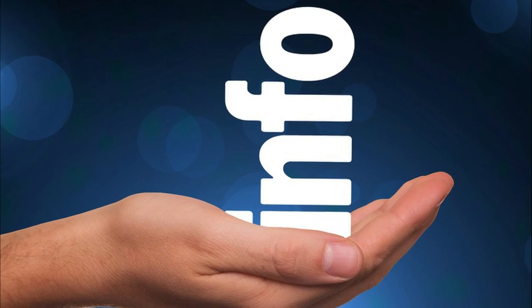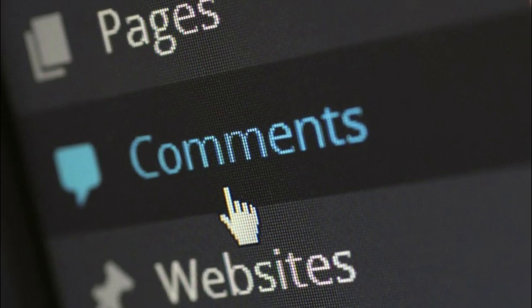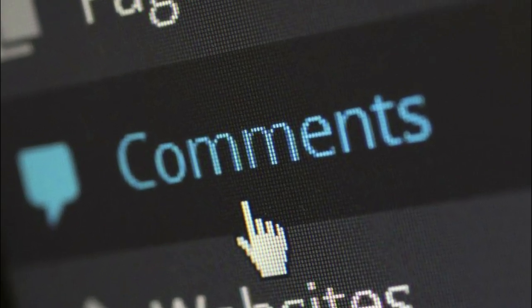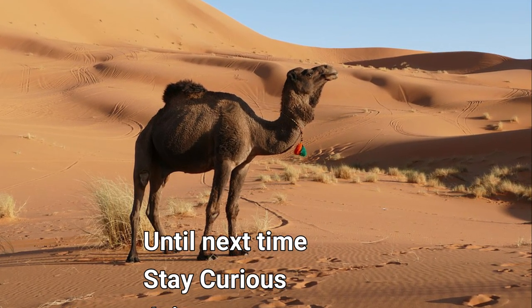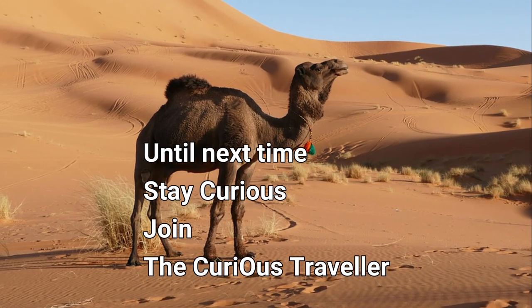What other facts about camels would you like to mention? Feel free to share them in the comments section. If you liked the video, don't forget to subscribe. Until next time, stay curious — join the Curious Traveler.